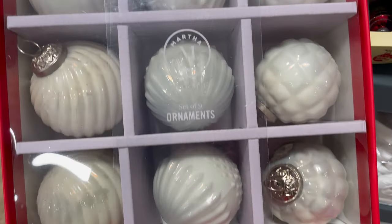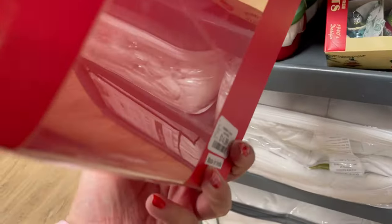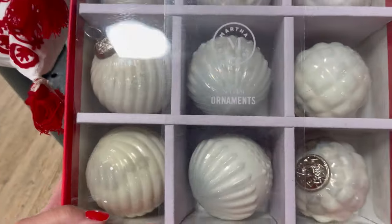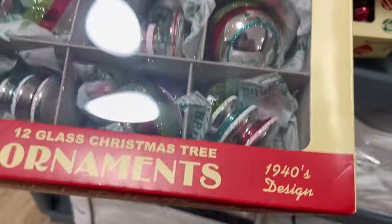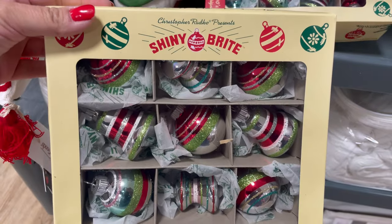Look at these beautiful ornaments. I've seen a lot of Martha Stewart ornaments that are beautiful, but they're glass and I'm just scared that they will break. They're $14.99. I also found these vintage ones — these were $12.99. This is the first time I've seen them in stores. They're beautiful.